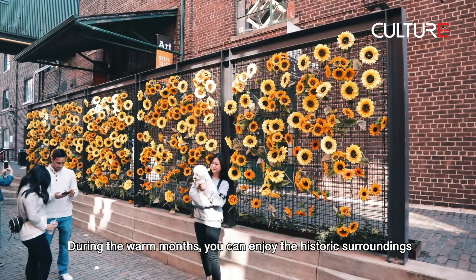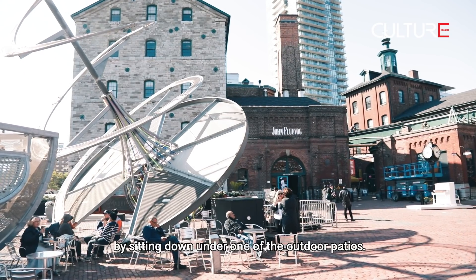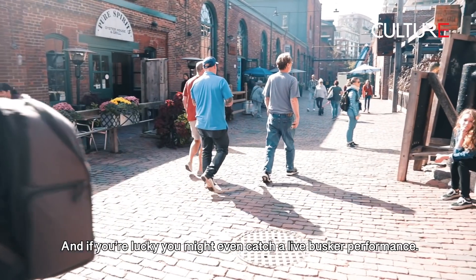During the warm months, you can enjoy the historic surroundings by sitting down under one of the outdoor patios. And if you're lucky, you might even catch a live busker performance.